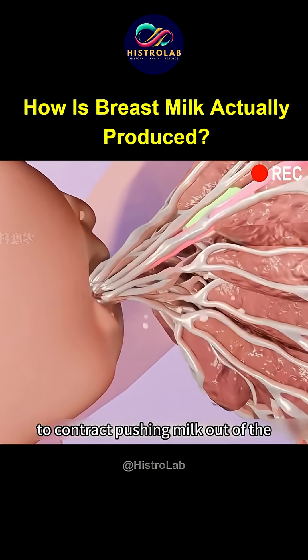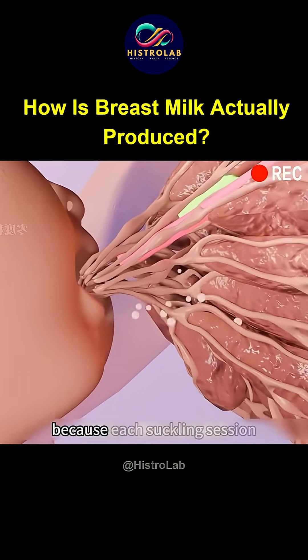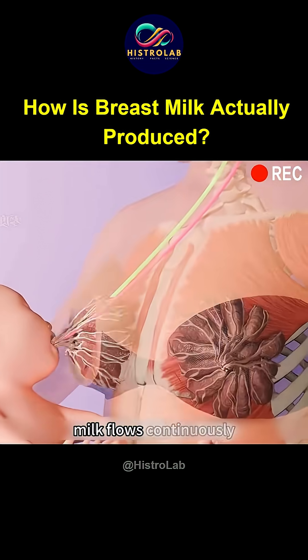This pushes milk out of the alveoli and through the mammary ducts to flow from the nipple. Because each suckling session further stimulates oxytocin secretion, milk flows continuously, allowing the baby to drink their fill in one go.